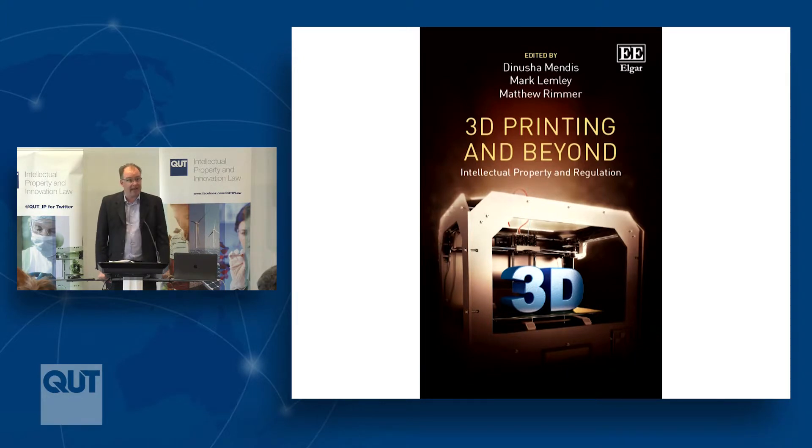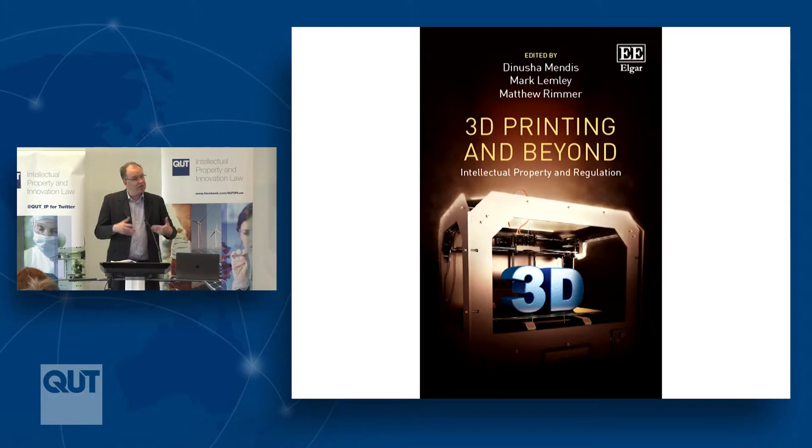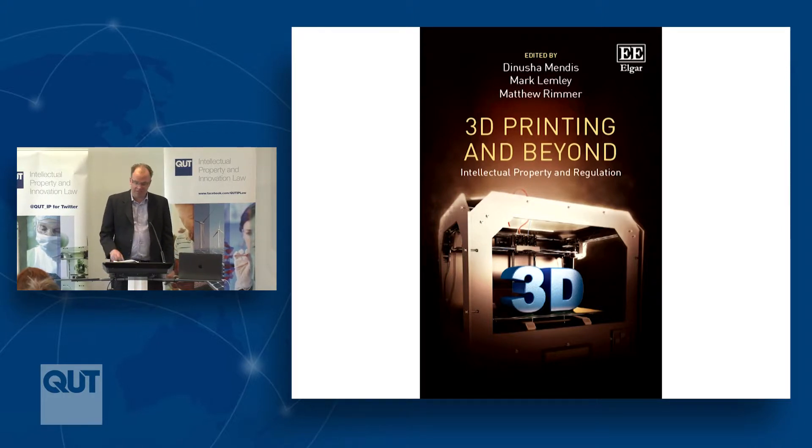We're part way through this project. We've just published a new collection called 3D Printing and Beyond, which looks at intellectual property and regulation, comparatively examining IP in the United Kingdom, the United States, Australia, and a little bit on the European Union. It looks at all the various disciplines of intellectual property: copyright law, trademark law, patent law, designs law, a little bit on trade secrets, and also larger questions in terms of regulation.